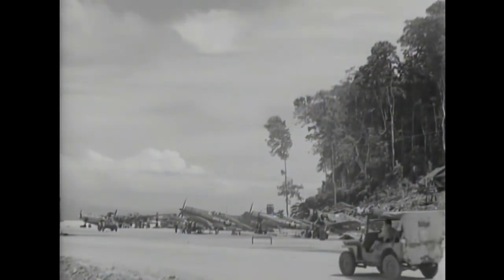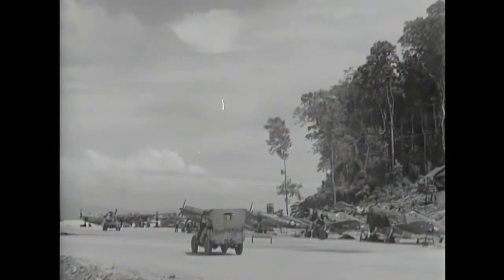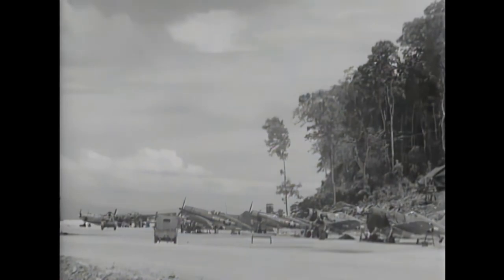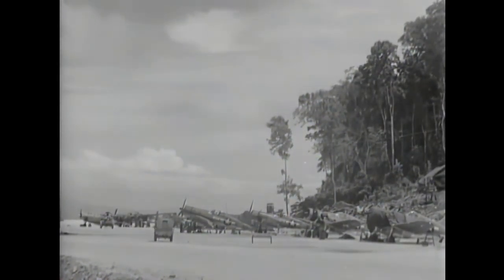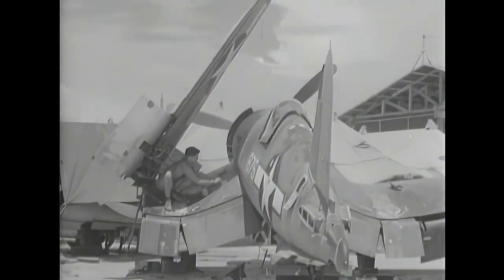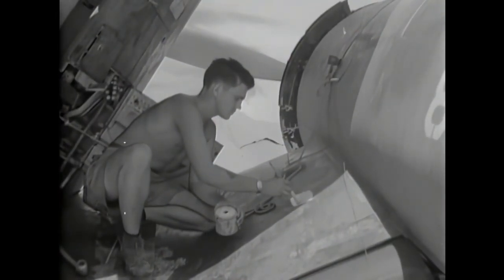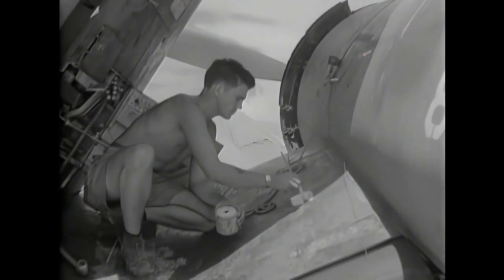The US Navy first received the F4U Corsair in 1942, and it was declared combat ready by the end of the year. Though only used as a land-based aircraft until landing issues were worked out, it was only issued to carriers in late 1943. A decision was then made to standardize medium and light carriers with F6F Hellcats, with the Corsair used mainly by the Marines. In Marine use, the Corsair operated from Guadalcanal from early 1943. They quickly developed tactics to use the Corsair's superior speed and climbing ability to combat the more nimble Japanese planes and avoid turn-fighting.